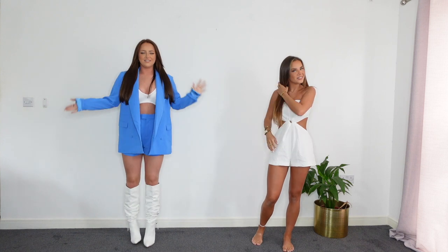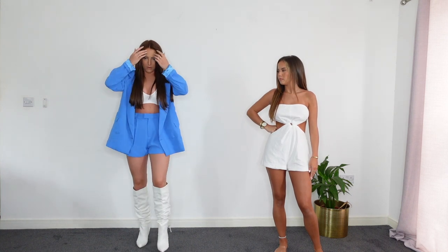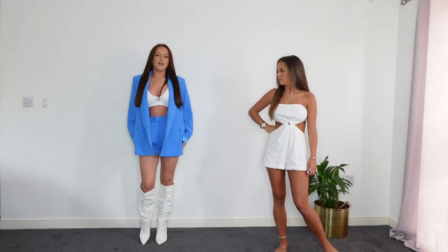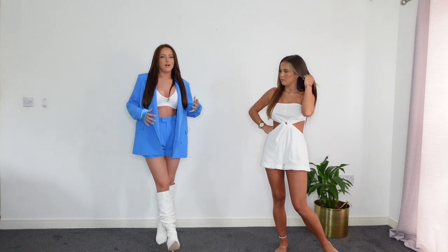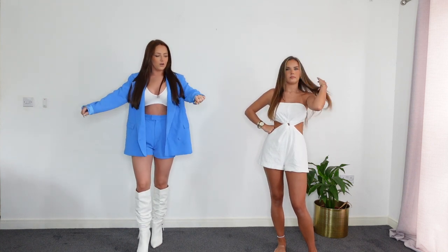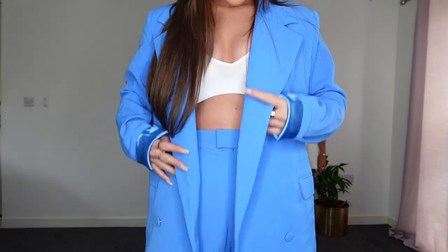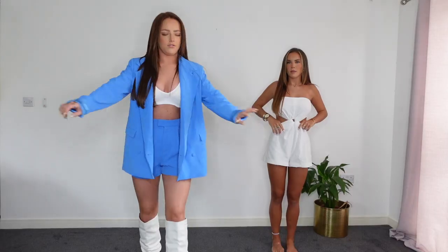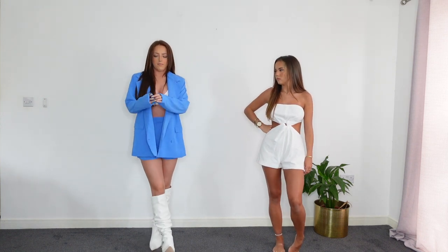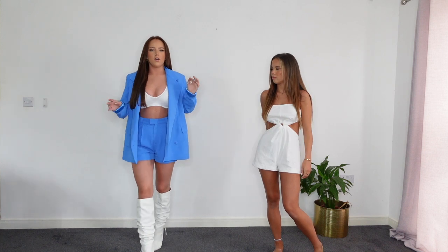For our next outfit my whole outfit is from Miss Pap. I picked up this blazer and tailored shorts co-ord and I'm obsessed - look how nice this blue is! The jacket is quite thick to wear in peak summer but as it moves towards autumn you can just wear the blazer alone. The quality is so good - it's really heavy and thick. It's plain with no buttons down the middle, just a little button, and it has pockets. I've folded the sleeves up as they are a little bit long.